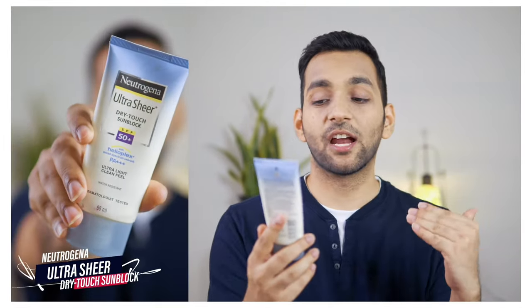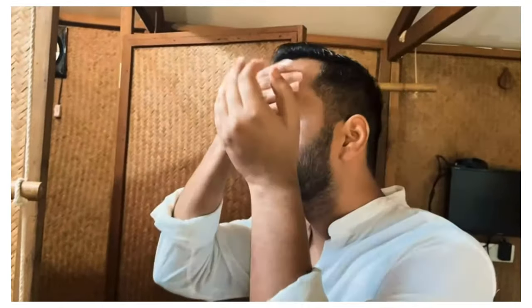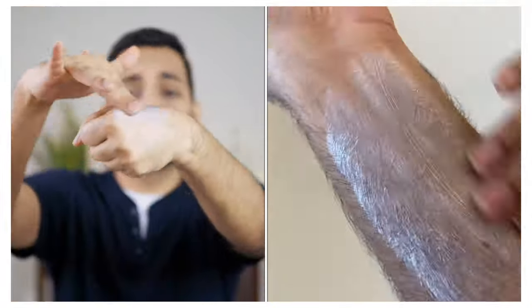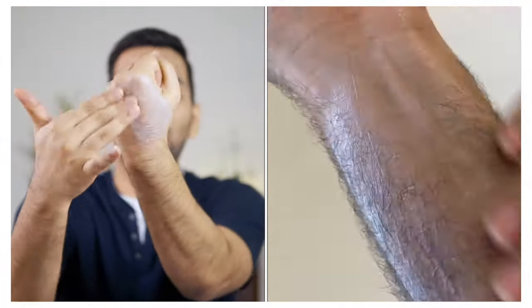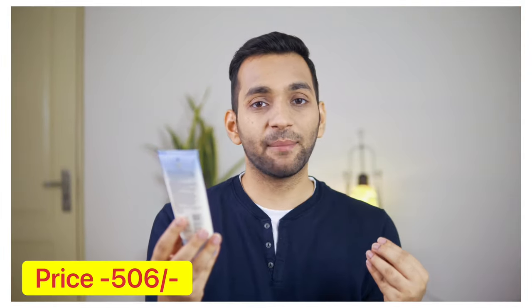This one is my favorite — Neutrogena Ultra Sheer Dry Touch sunblock. It is labeled as dry touch but it is actually cream-based. I applied it in Goa and my skin was very well protected. It is a cream-based sunscreen and Neutrogena will cost around ₹506.